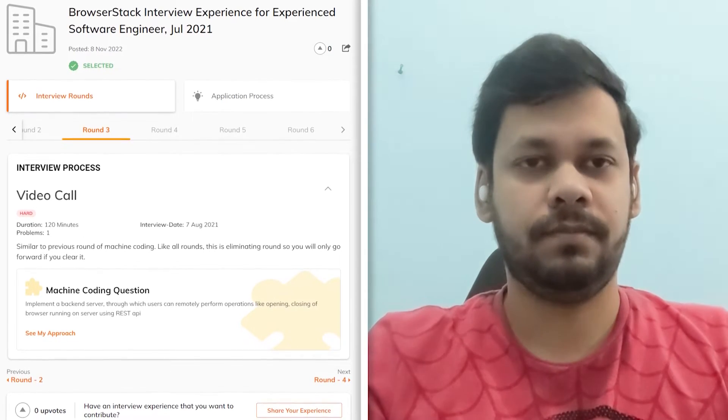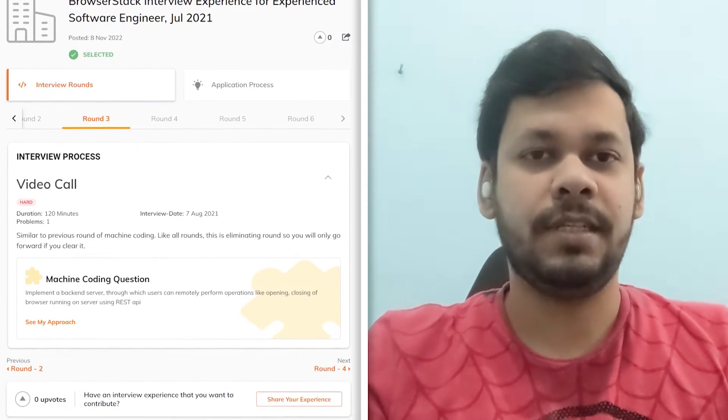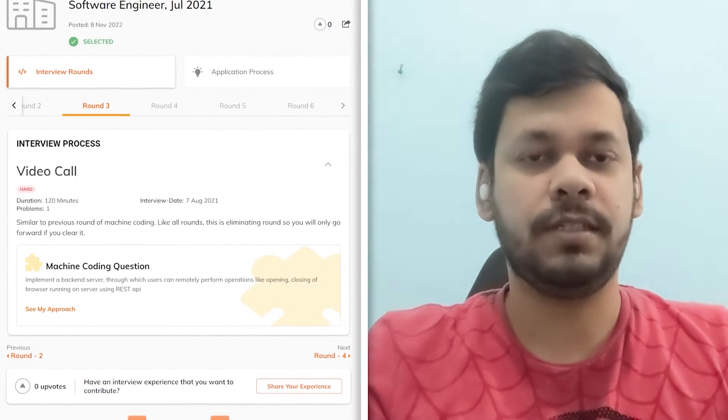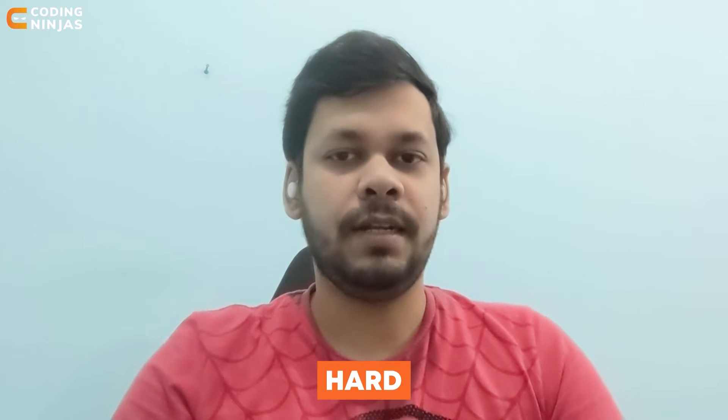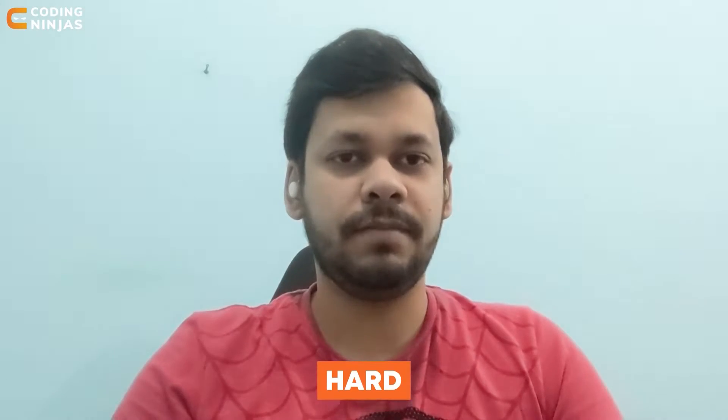How would you rate the difficulty of the screening round? I would say it was very easy because firstly the questions were not that tough, and second, it was open book so we could just Google our way out. Moving to the first interview round with the development problem, how difficult was it? I would say it was hard — if you've never done any development in your life it would be very challenging. But I had done some projects in college so I was able to clear it. The second round was similar — also hard.